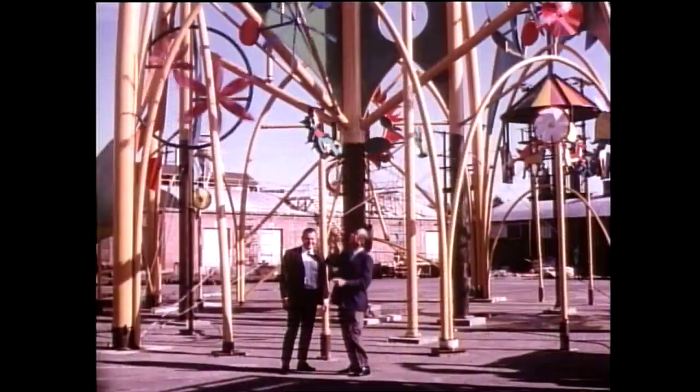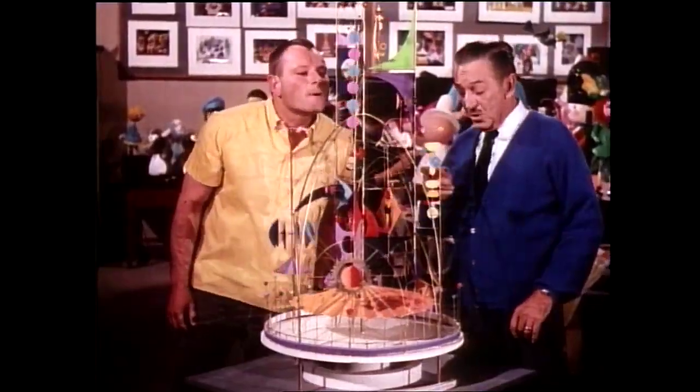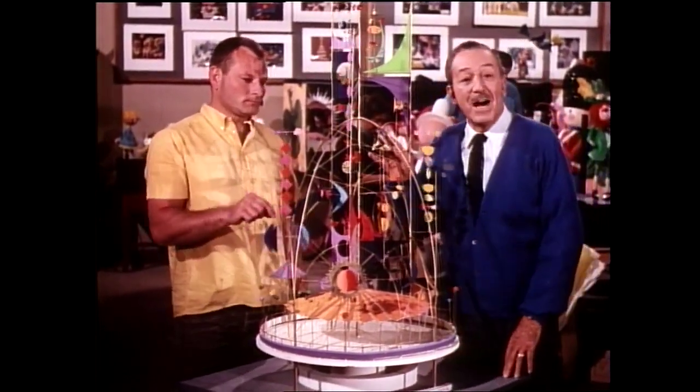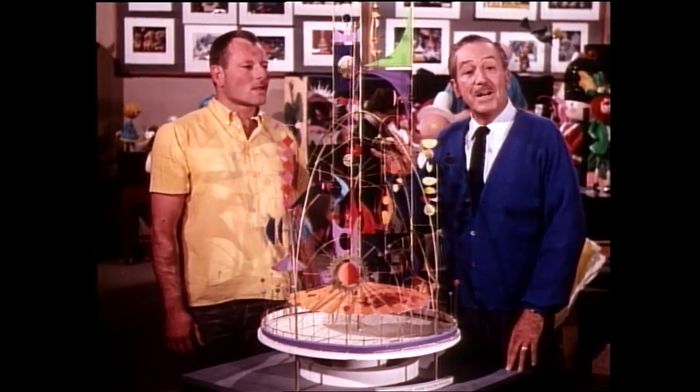This was for the World's Fair and Walt wanted to talk about the World's Fair. He wanted me in the show with him with the tower going with the propellers. This little mobile is a scale model of our Tower of the Four Winds — it stands at the entrance to the UNICEF Pavilion at the World's Fair.